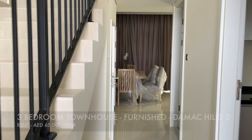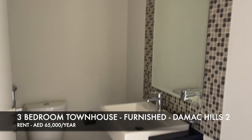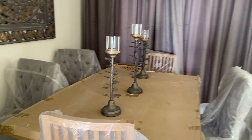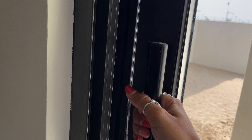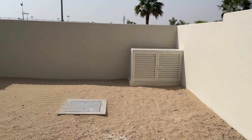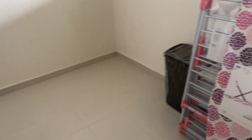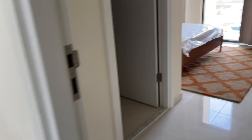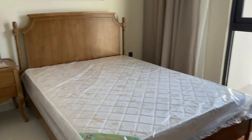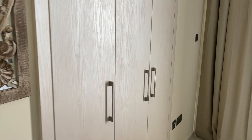Damac Hills 2 also has a furnished option. One cluster called Pacifica has all villas fully furnished — and I mean fully: furniture, utensils, iron board, dryer rack, everything. The backyard of this townhouse can fit a jacuzzi and a pool. Since we were giving away our current house fully furnished, we'd have to purchase everything new, so this furnished option would save us a lot of money — definitely something to keep in mind.